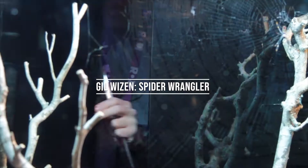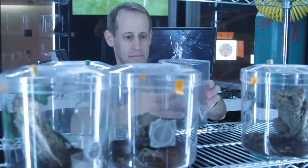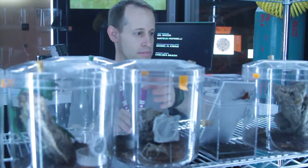This is Gil Wizen. Gil's an entomologist and photographer working at the ROM as a spider wrangler. Now, you're probably wondering, what does a spider wrangler do?